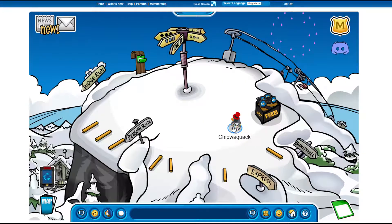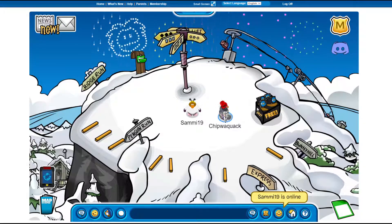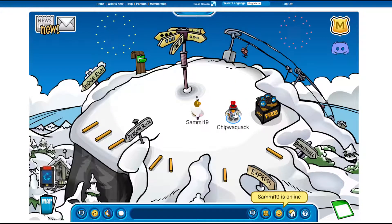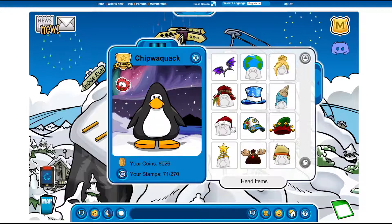The New Year's event has started a few days ago actually, which I missed, but there are new items. One of them is right here, which is the Coastal Freeze New Year's top hat, so I'm gonna take off all my items and let's put the top hat on.